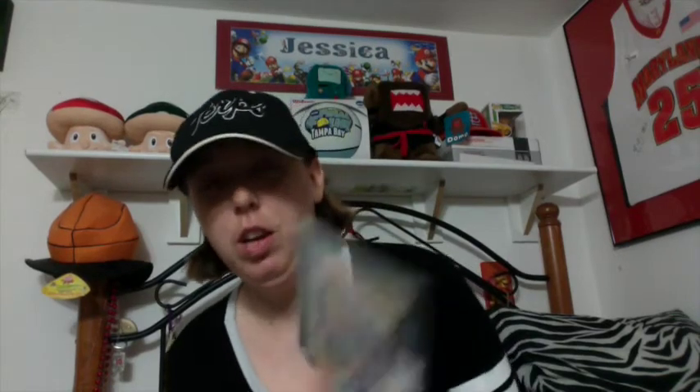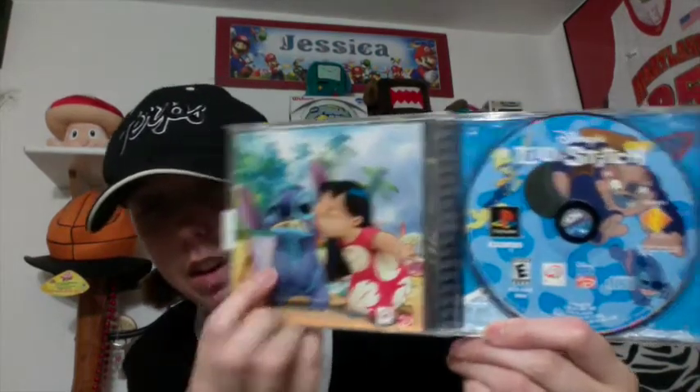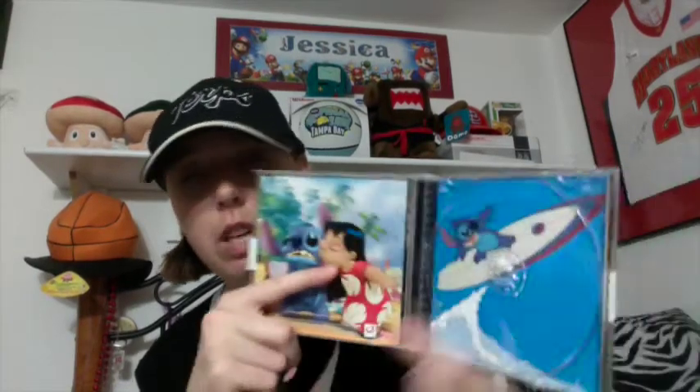I also got Lilo and Stitch for PS1, which was $3. For some reason I collect Disney games for PS1, so I didn't have this one, so I picked it up — and I love Stitch. It's complete and in really, really good condition. There's another game I picked up where I swear the back has a funny picture on it, but I don't remember which one it was.